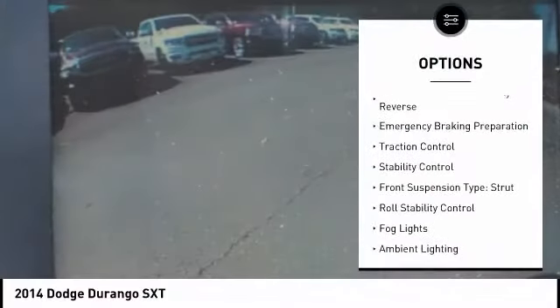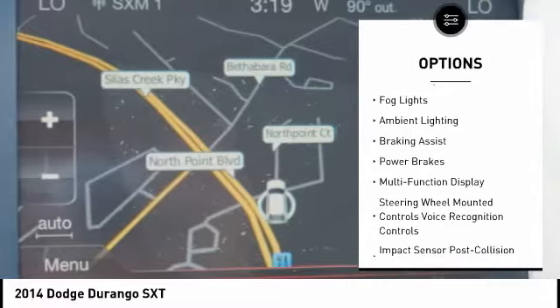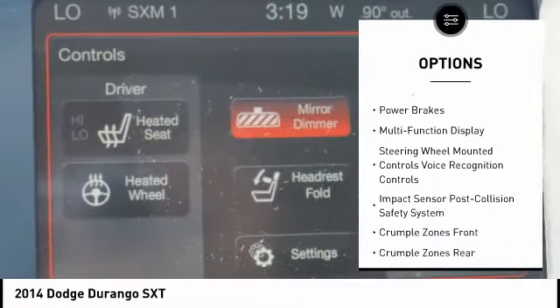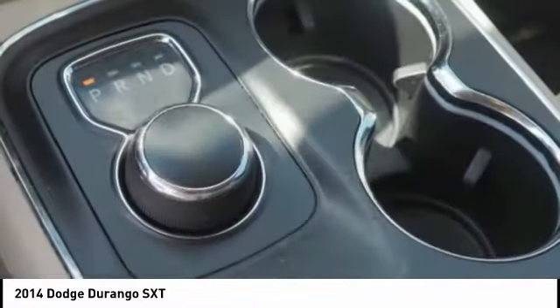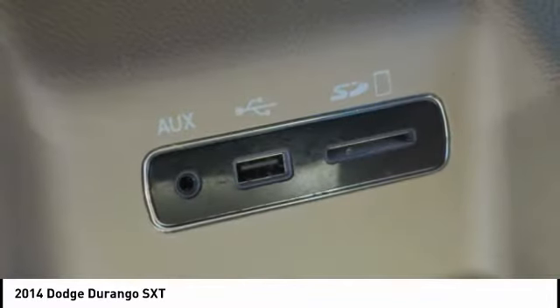Power windows with safety reverse, emergency braking preparation, traction control, stability control, front suspension type: strut, roll stability control, fog lights, ambient lighting, braking assist, power brakes.